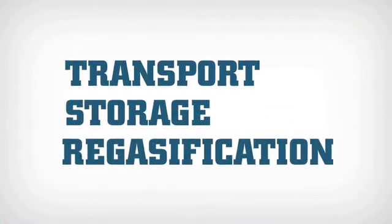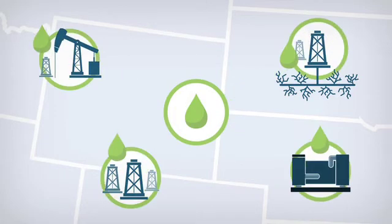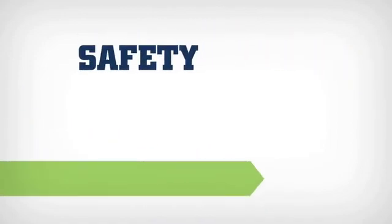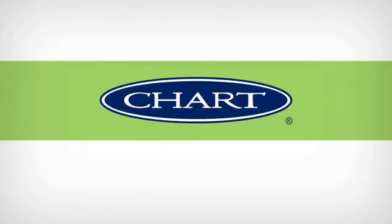Chart's transport, storage, and regasification equipment form a virtual pipeline, bringing LNG from a central location to places where no natural gas infrastructure exists. And because Chart is a first-to-market leader of LNG infrastructure, you know safety, integrity, and performance are ensured throughout the value chain.